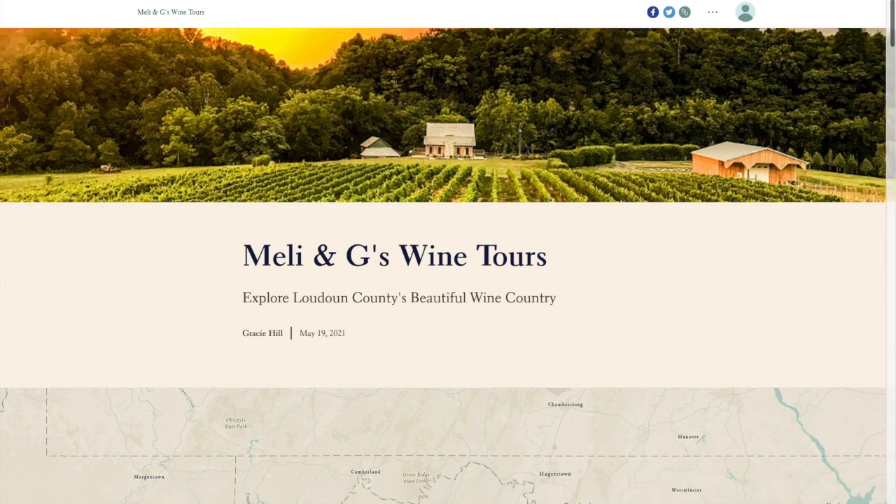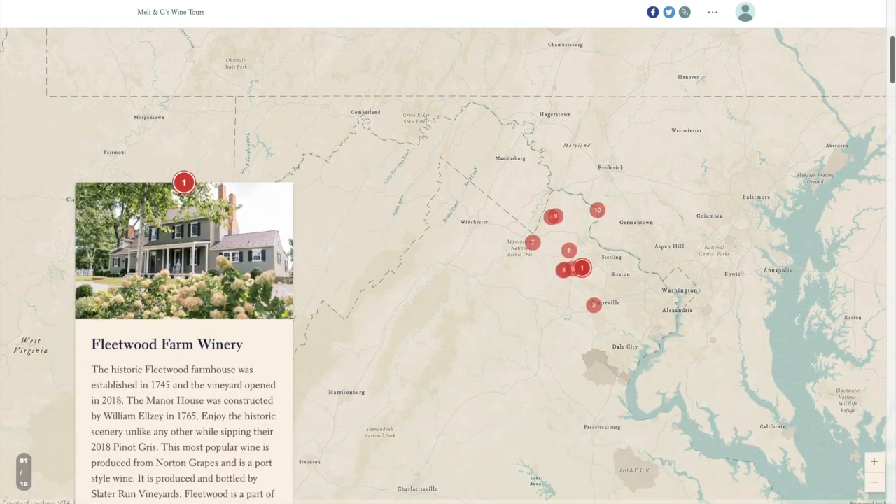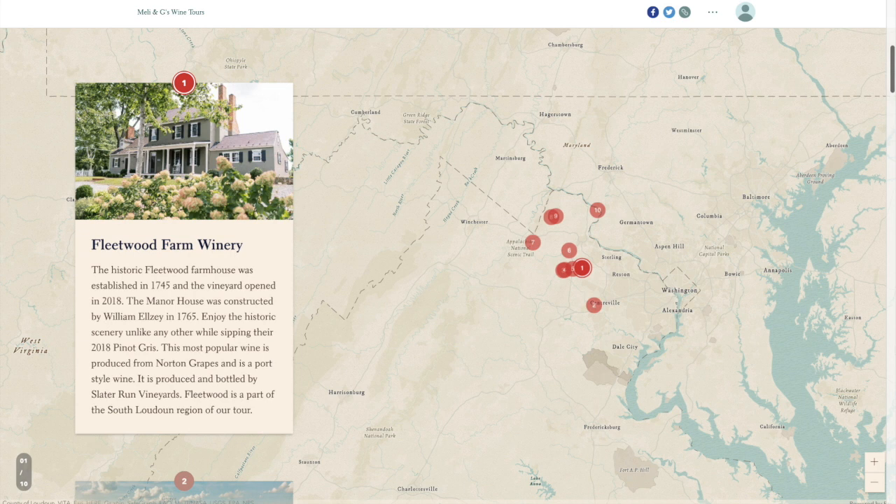We will begin with our first stop, Fleetwood Winery. The historic Fleetwood Farmhouse was established in 1745 and the vineyard opened in 2018. The manor house was constructed by William Elsey in 1765. Enjoy the historic scenery unlike any other while sipping their 2018 Pinot Gris. This most popular wine is produced from Norton grapes and is a port style wine, produced and bottled by Slater Run Vineyards. Fleetwood is a part of the South Loudoun region of our tour.